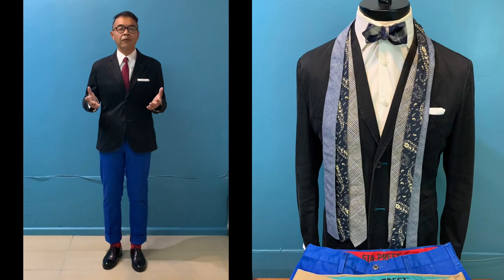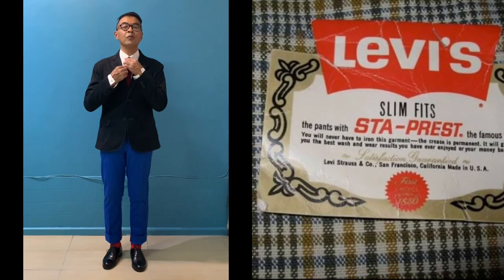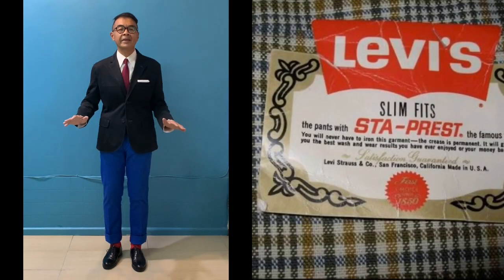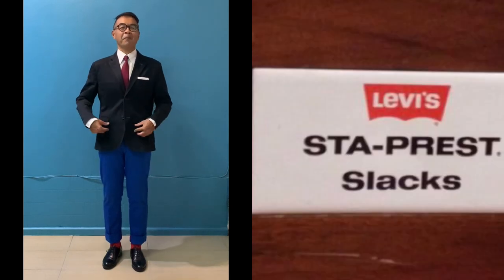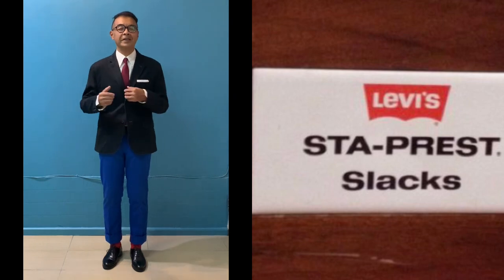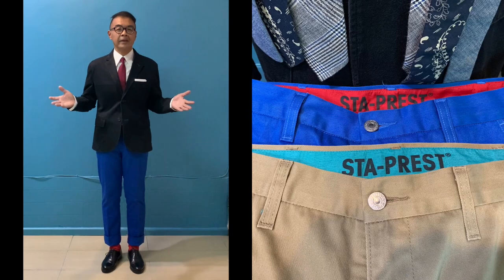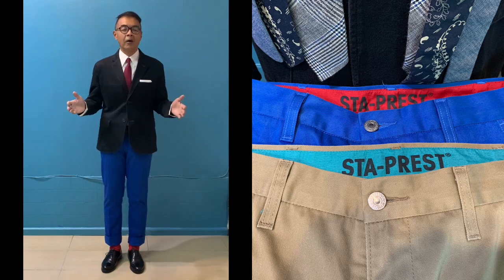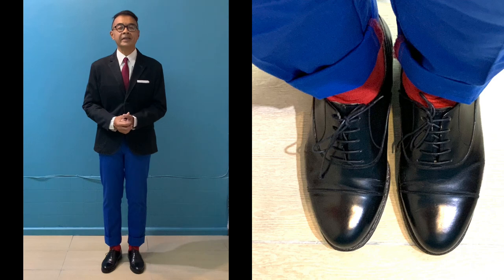This is the whole outfit — the matching jacket for the Stay Press pants. I have to note that the mannequin can't fit the pants because the pants waist is 32 for the Stay Press, while the mannequin waist is 34. Anyway, I just want to show you a few highlights of this outfit because the Stay Press outfit was born from 1964, so everything is very jazzy.